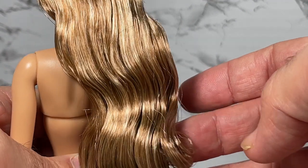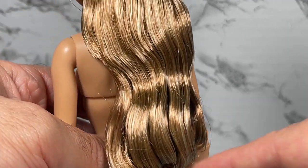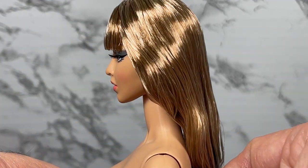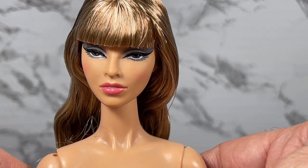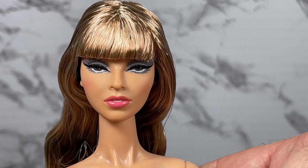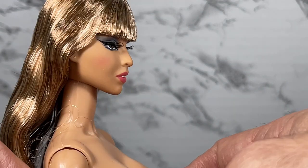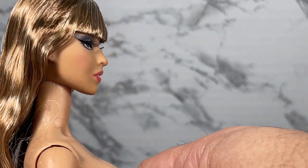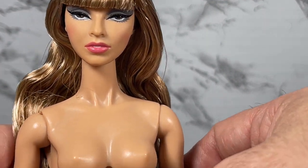Her hair is long with a really nice wave, and the color is caramel blonde. She's got those nice eyelashes — very pretty. It seems like the difference between an Isha and a Mademoiselle Jolie is that they paint the open mouth instead of a closed mouth. I'll have to look at other Mademoiselle Jolies now just to compare.